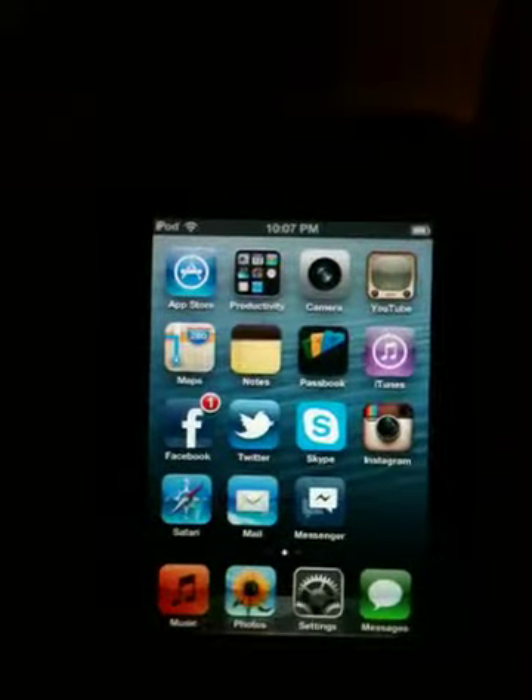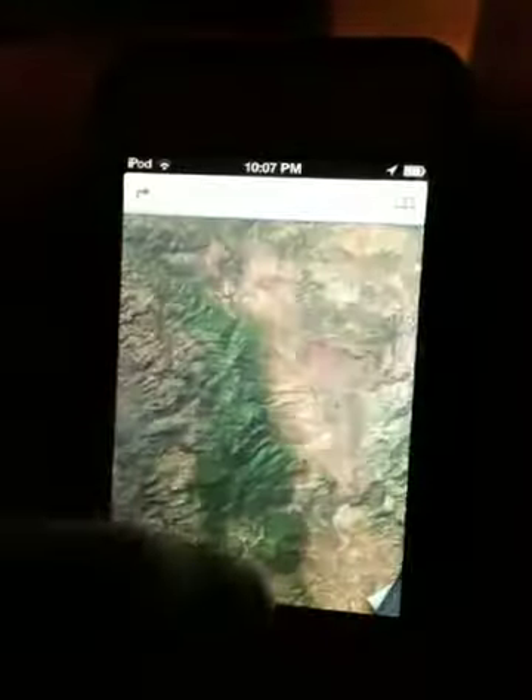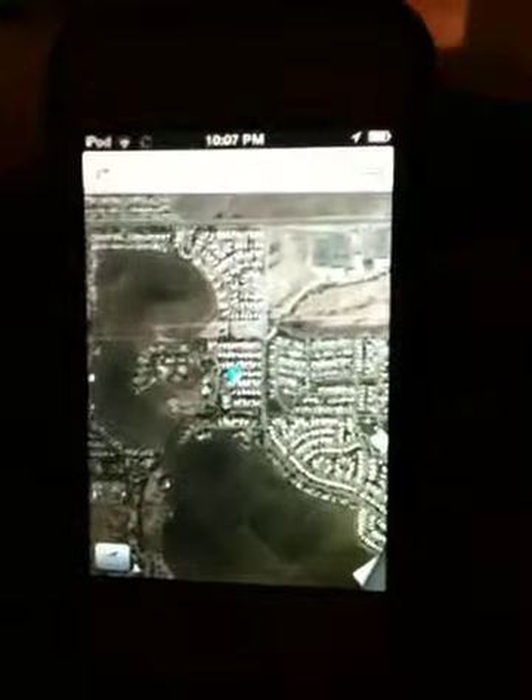What's up guys, I'm back with another video. We're going to check out Maps. One of the biggest things was Maps because they dumped Google and decided to use their own Maps. So this is what they did.